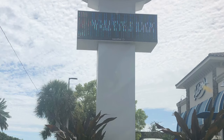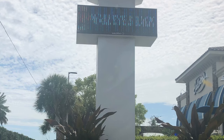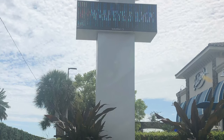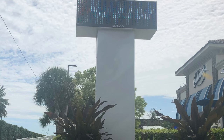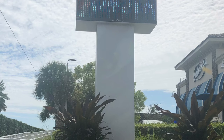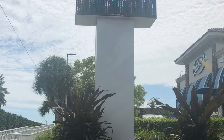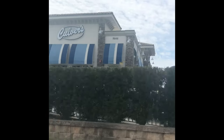If that sounds interesting to you, you should definitely give it a try. I would give this a four out of four stars — I enjoyed it thoroughly. Head to Culver's, and I believe it only lasts during this season up until Easter. Thank you so much for watching, and I'll see you on the next one.